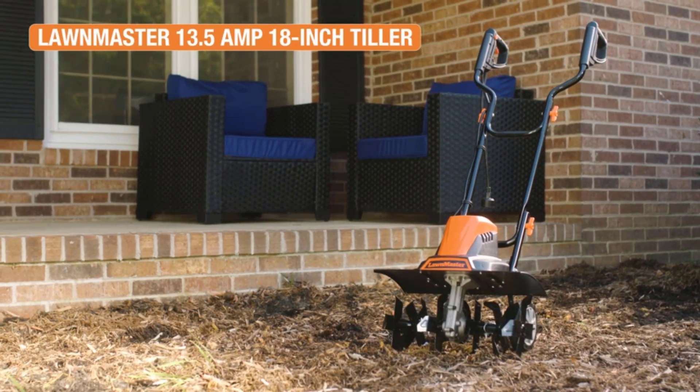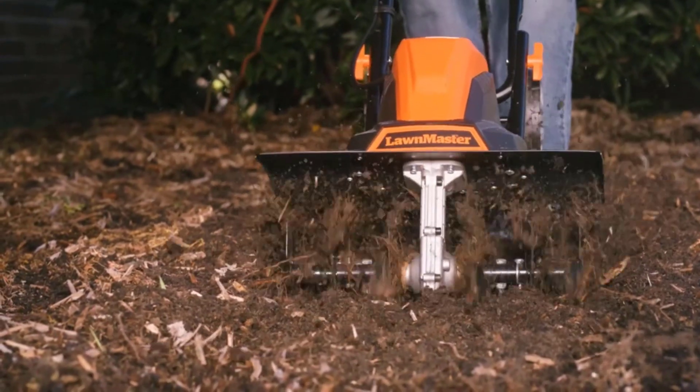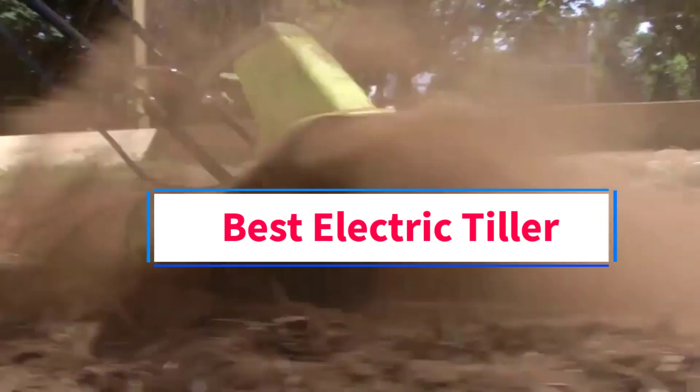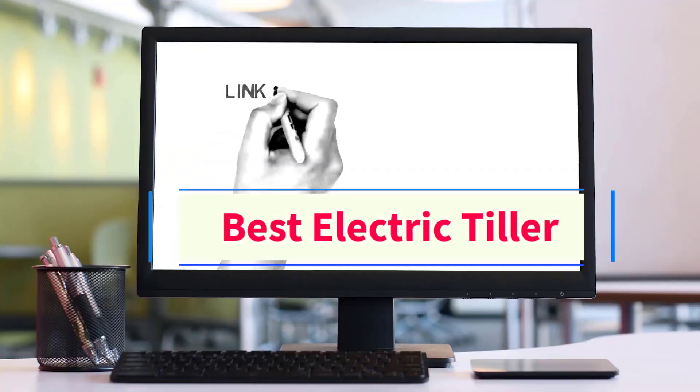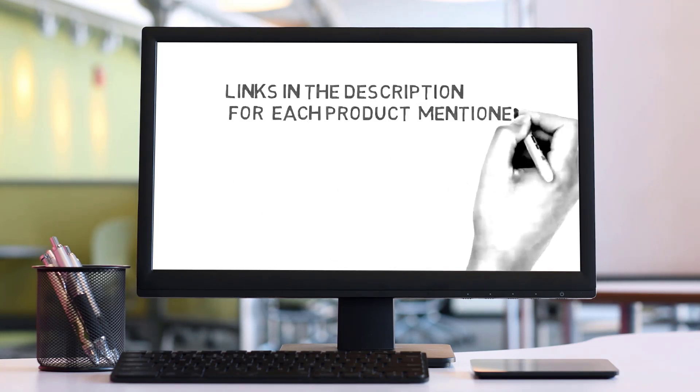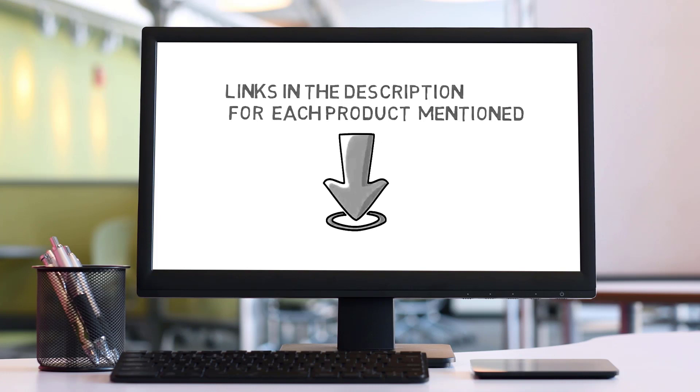Hi friends, welcome back to my channel. Are you looking for the best electric tiller? Join us in this video as we explore the best electric tiller on the market. Check the description for links to find the perfect one within your budget. Let's go.